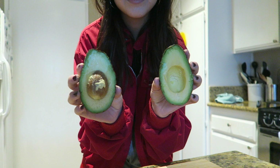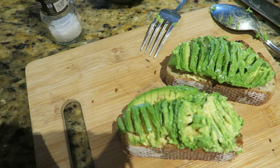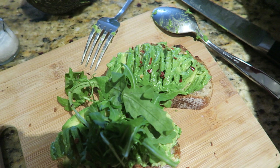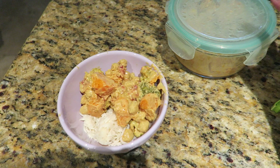Thursday morning I wanted some avocado toast, but while my toast was toasting I ate a banana because sometimes I just can't wait and start eating. On top of the avocado toast, I put some red pepper flakes and arugula, which is my favorite combination. The bread I used is the whole grain loaf from Trader Joe's — I slice it myself and keep it in the freezer so it lasts longer.